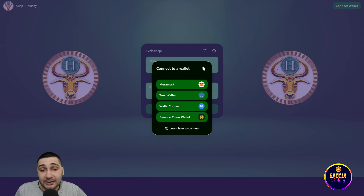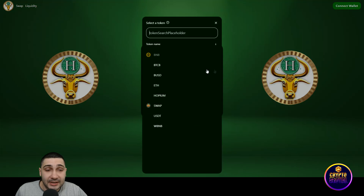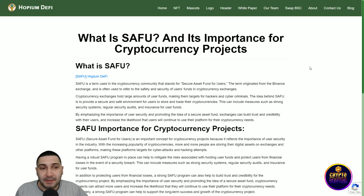If you want to contact them, you can fill in your name, email, subject, and message on their website and they will answer. All their social media links are also listed at the bottom of the page.